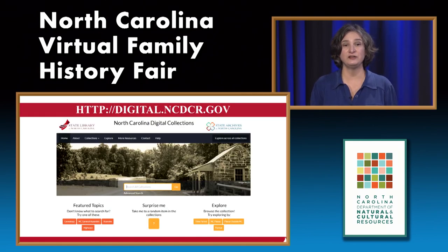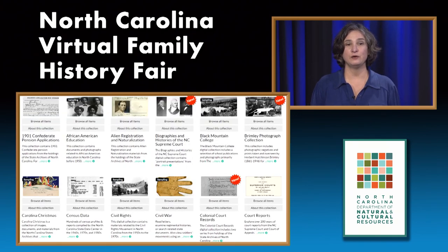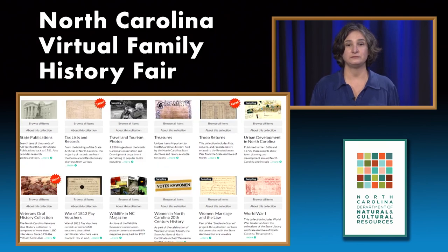We have some digital collections that we have partnered with the State Archives of North Carolina on. They can be found at http://digital.ncdcr.gov. There are over 40 collections with thousands of titles. You can search across all collections or go into each individual collection. They range from the 1901 Confederate pension applications to World War I posters. We even have a family history collection in our digital collection.